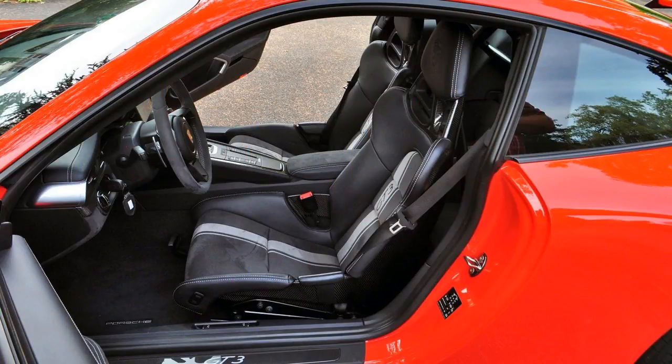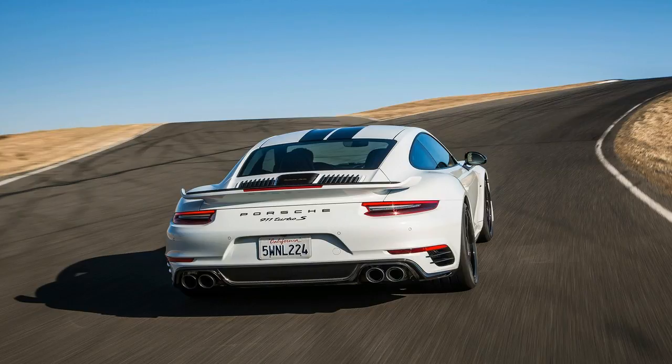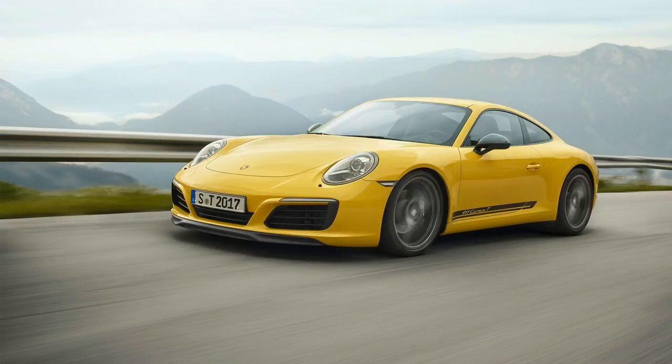Atlanta, Georgia. Porsche is reinvigorating the concept of the puristic 911T model from 1968 with the new 2018 911 Carrera T, with less weight, a manual transmission with a shorter constant trans-axle ratio, and a standard mechanical rear differential lock — performance and driving pleasure are heightened.